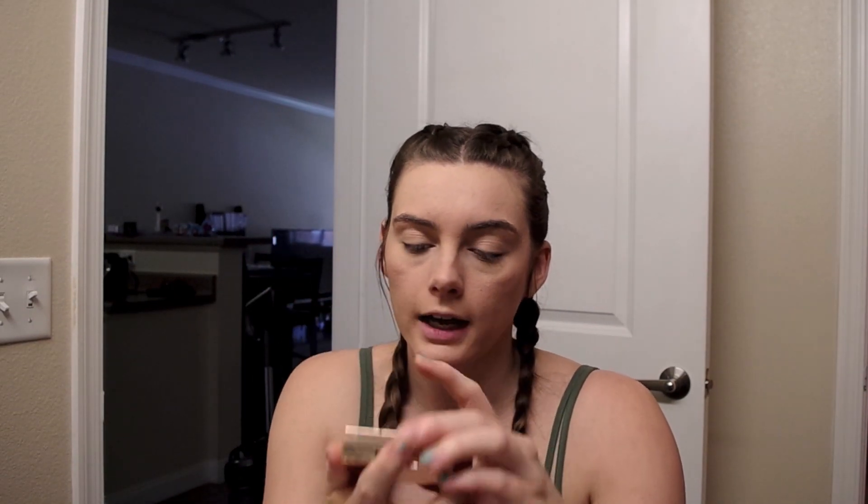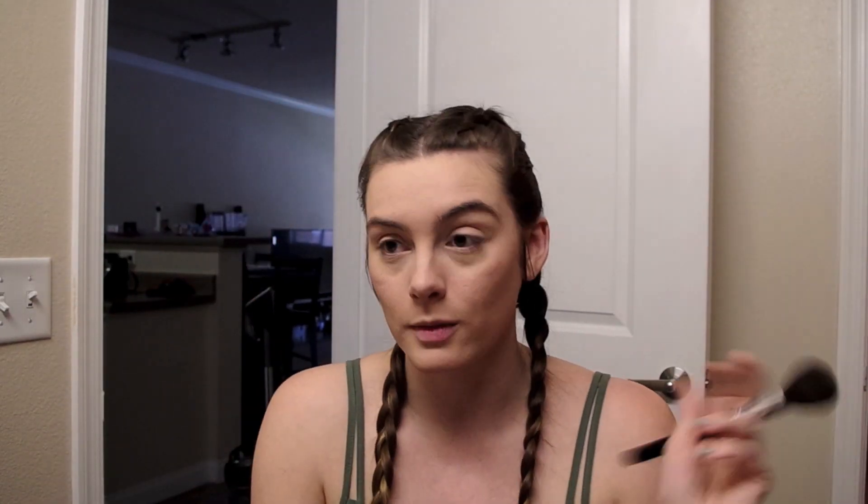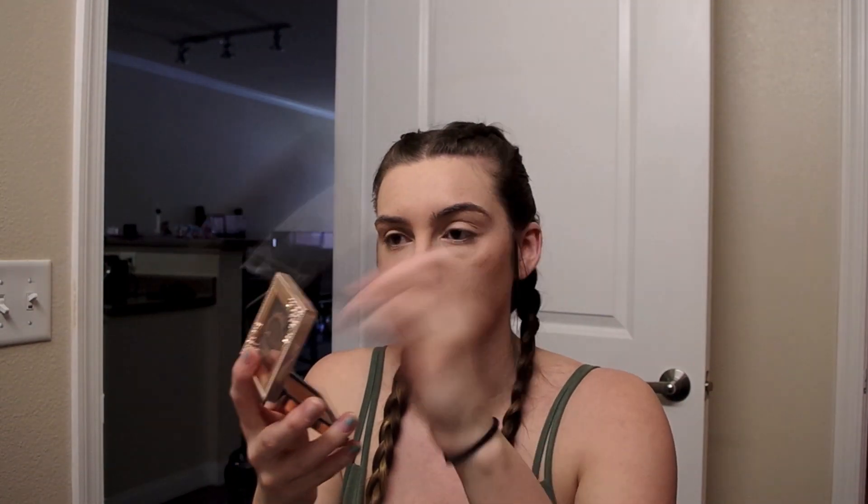The next step of my makeup — I'm going to take this Vulgar bronzer in shade BE 120 Sunkiss Snitch. I got this in a Boxycharm so I don't know where you can get it, but I really really like it. I'm taking this Morphe brush for bronzer and I'm only going to tap it once because this stuff is a little dark for me.